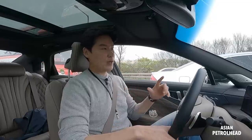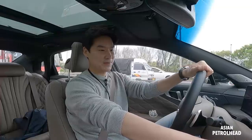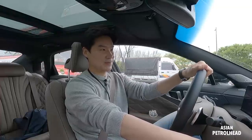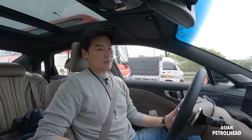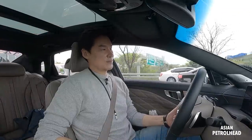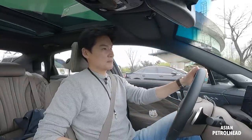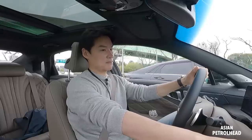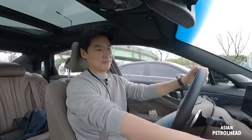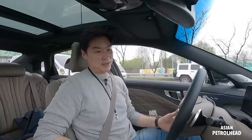The Kia K8 also has a 14-speaker sound system by Meridian — a first for Kia. Let's just listen to it. It sounds quite crisp and takes the bass nicely, so it's a pretty nice system.